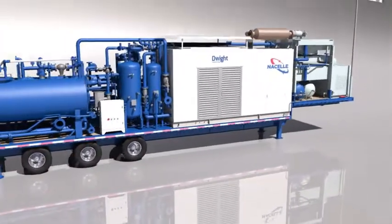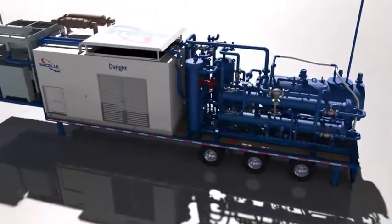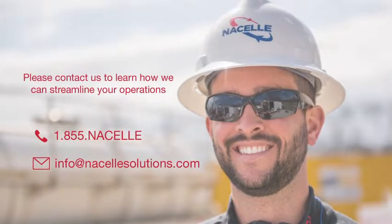Our customized setup, responsive approach, flexible service agreements, and ongoing commitment to safety are designed to help you meet your goals in today's competitive energy industry. We look forward to working with you.